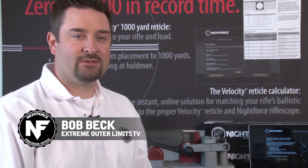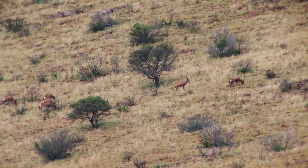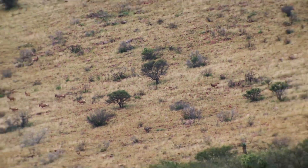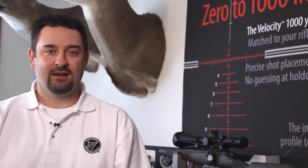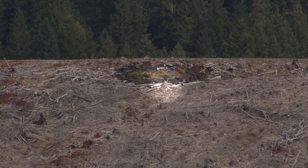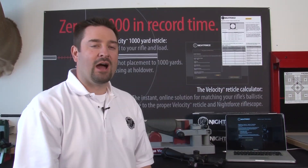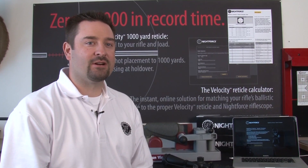How would you like to make a successful first shot kill at 600 yards? How would you like to hit an 8-inch steel gong at 900 yards on the first shot? Now, how would you like to make a first shot kill on a trophy of a lifetime at 1,000 yards?